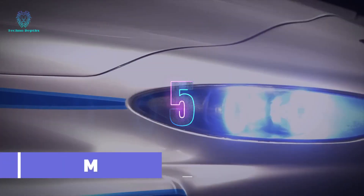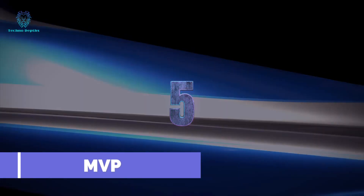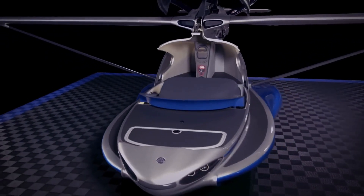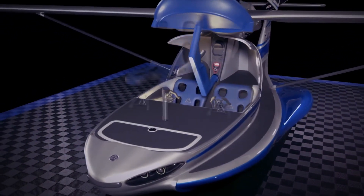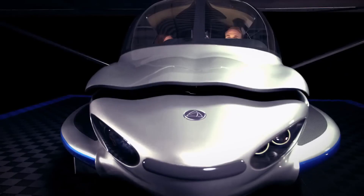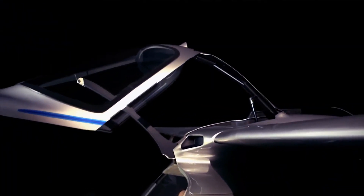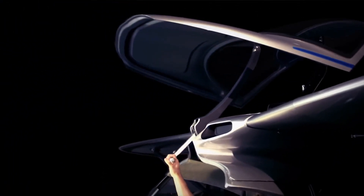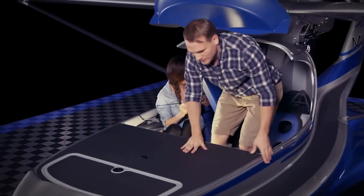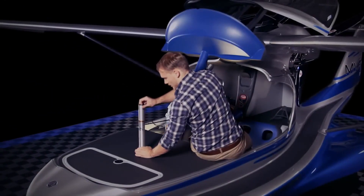The eternal debate between having an airplane or a yacht has found an answer with the MV, the most versatile airplane in the world. Eight years ago, the creator introduced the Model 3 prototype, showcasing its remarkable features as an amphibious aircraft. This vehicle can take off from both land and water, reaching speeds of approximately 190 kilometers per hour, and offers two seats for the pilot and passenger.